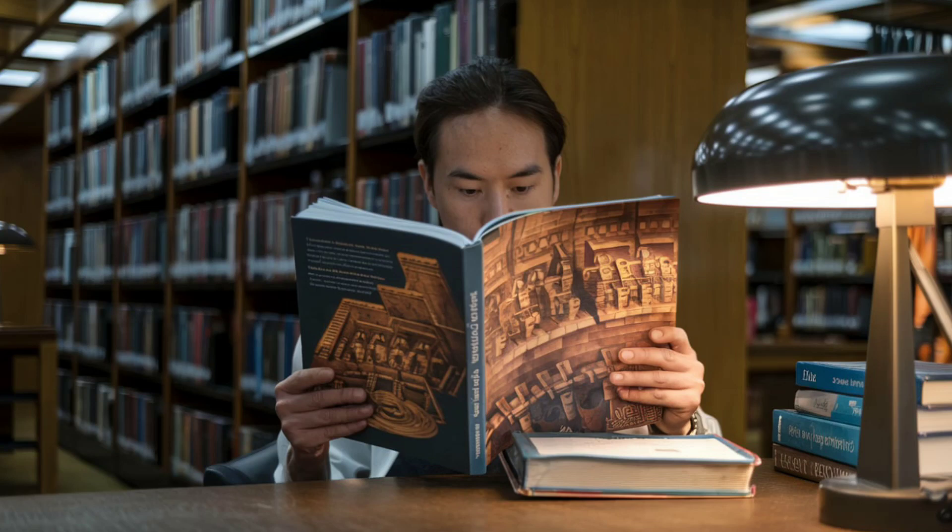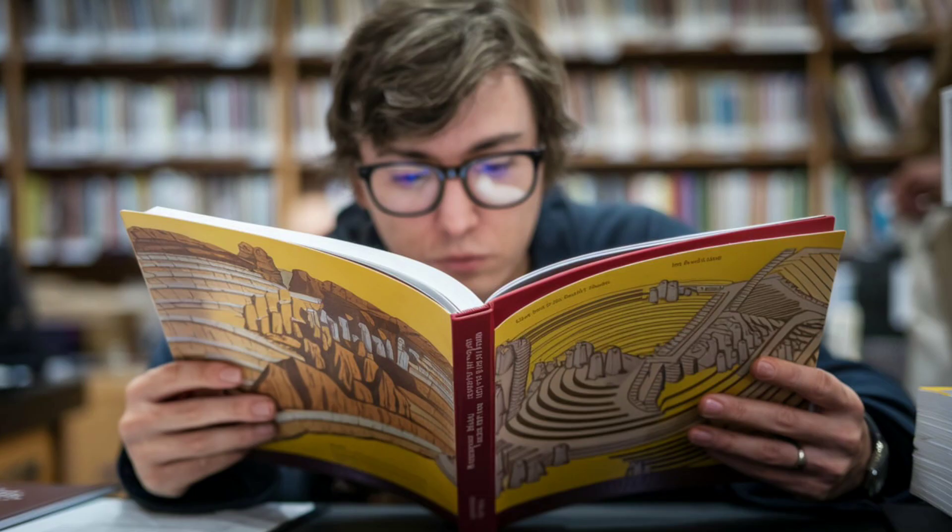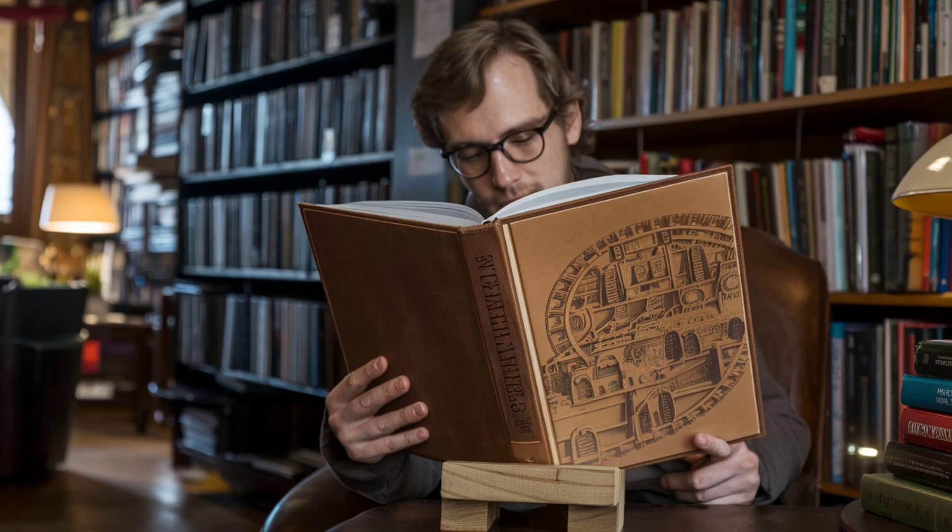If you're fascinated by ancient construction techniques, we highly recommend the Ancient Engineering Masterclass. This book dives deep into the secrets of Machu Picchu and other wonders of the ancient world. Get your copy today using the affiliate link in the description.